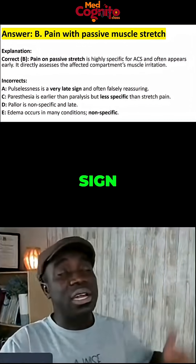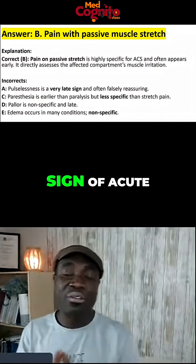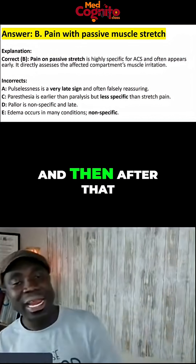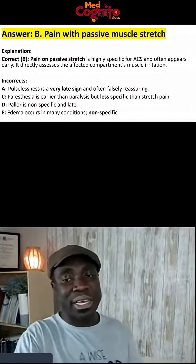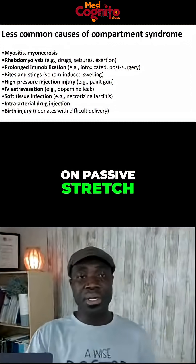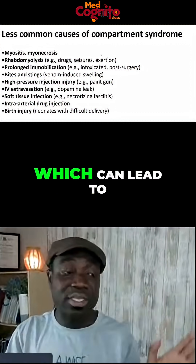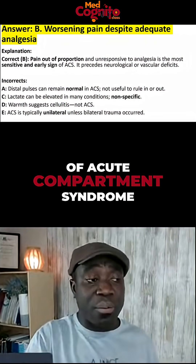What is the first sign of compartment syndrome out of the five P's? Type it in the comments right now — what's the first sign of acute compartment syndrome out of the five P's? After that, you'll realize that the most specific sign is pain on passive stretch. Pain out of proportion, unresponsive to analgesia, is the most sensitive and early sign of acute compartment syndrome.